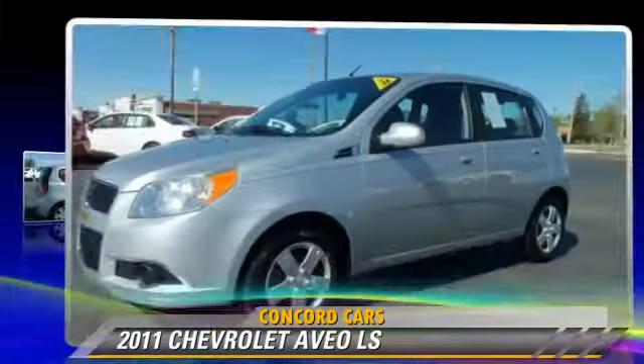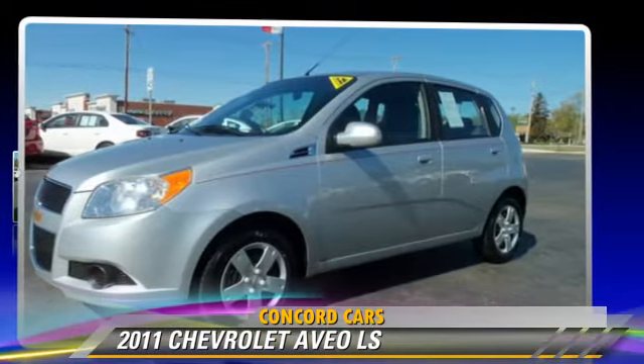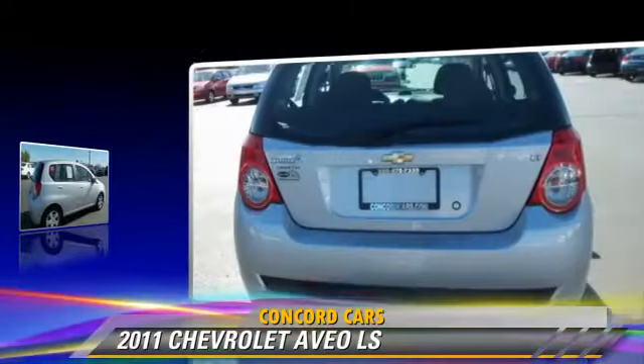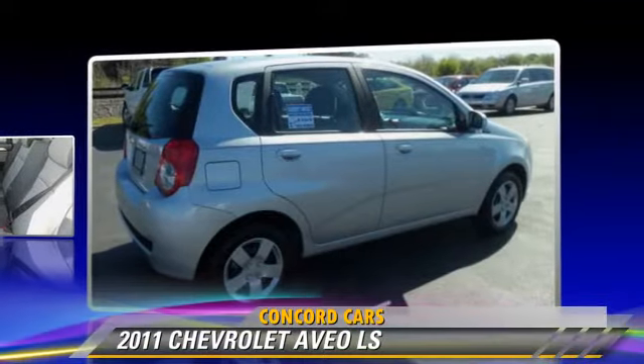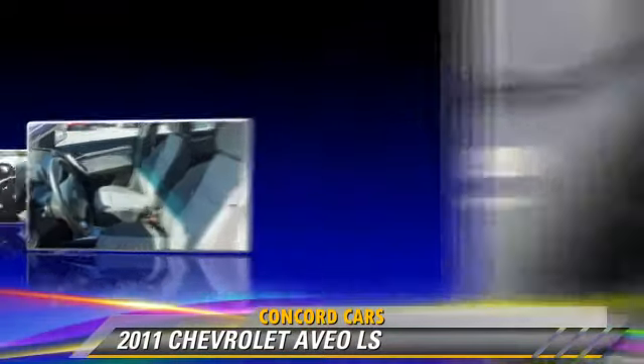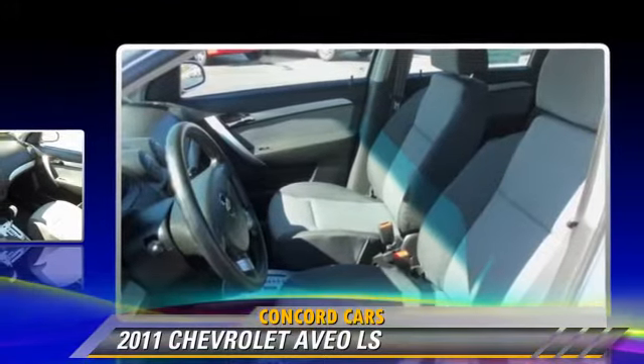The 2011 Chevrolet Aveo LS with a manual transmission. This vehicle has fewer than 40,000 miles on the odometer and is well equipped. This Chevrolet features front-wheel drive and side airbags.